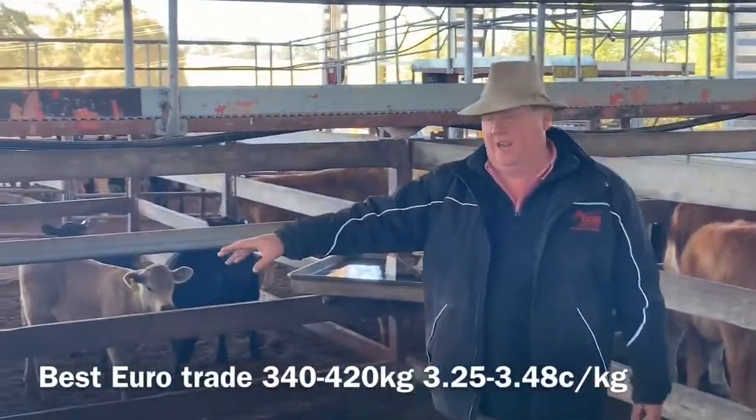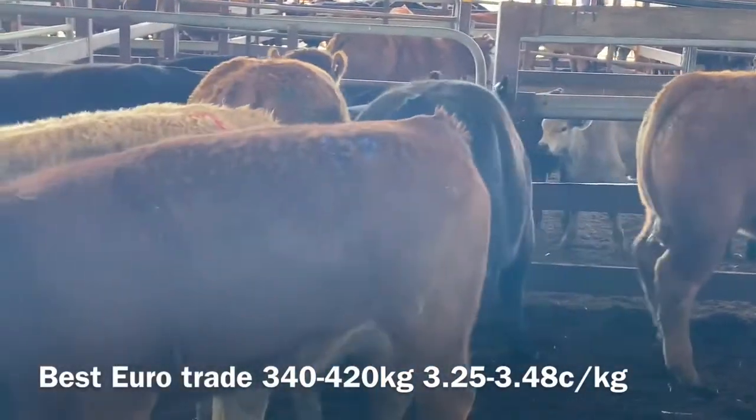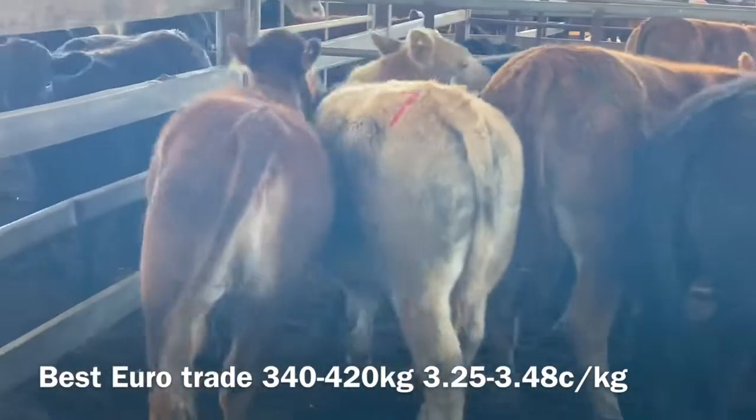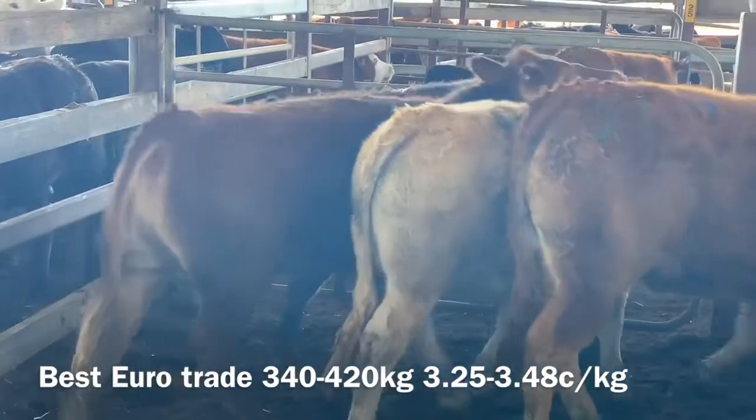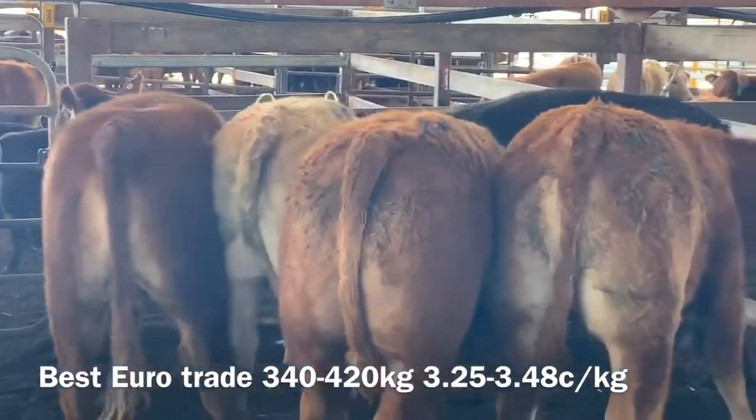How was that, John? Yeah, fairly stronger. There's a very good load of the trade here. Just pan them across — a good wheel. These are the number one calves. They're making sort of $3.25 through to $3.55, weighing 360 to 370 kilos.